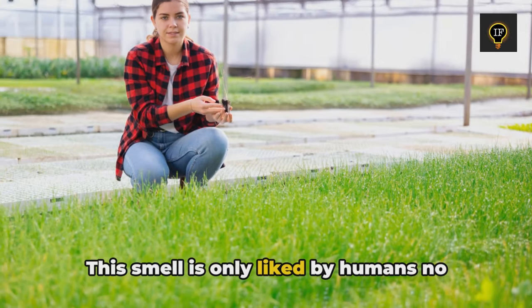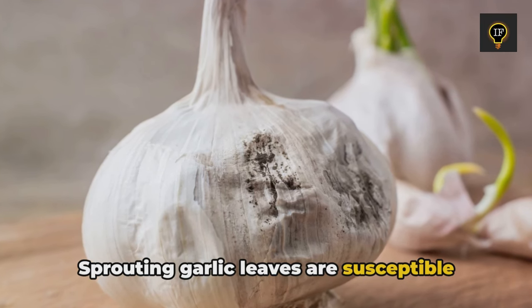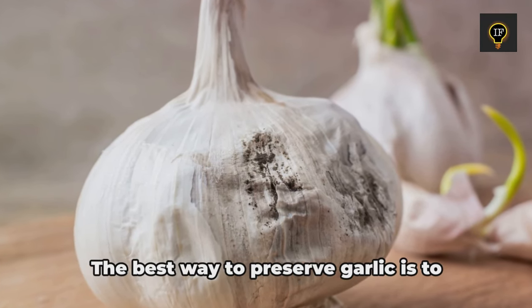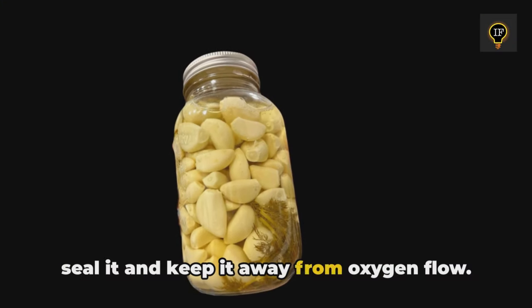This smell is only liked by humans — no other plant or animal can tolerate it. Sprouting garlic leaves are susceptible to mold and may eventually cause cancer. The best way to preserve garlic is to seal it and keep it away from oxygen flow.